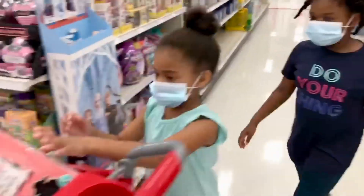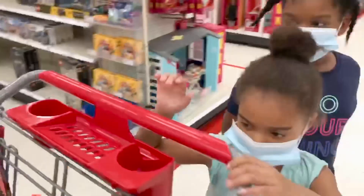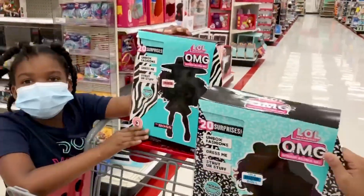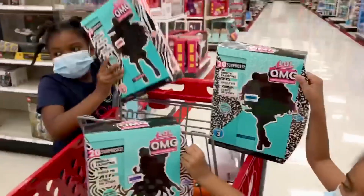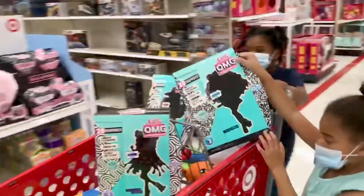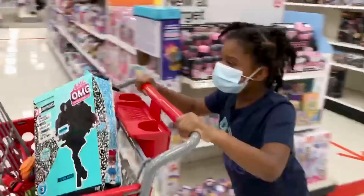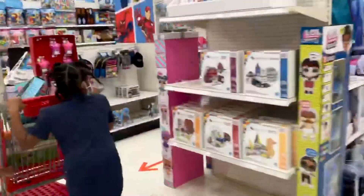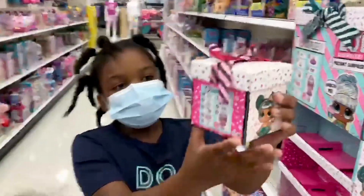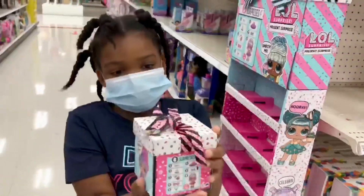Look what we just found! We found the new LOL OMG dolls. And we even found something else that was new. Follow us. New LOL boxes, but it looked like presents.